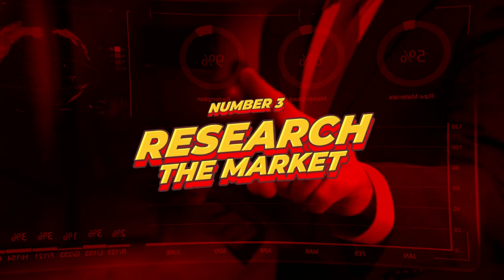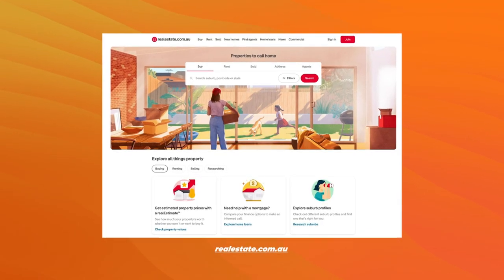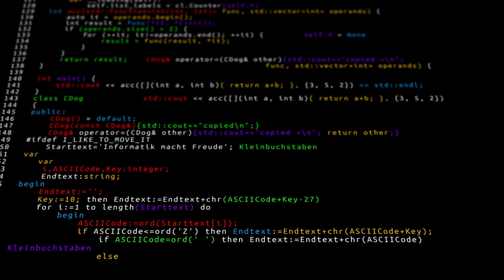Number three, research the market. Research the property market in the area you are interested in. Look at recent sale prices for similar properties in the area to get an idea of what to expect. Use online property portals like realestate.com.au or domain.com.au to search for properties and filter your results by price range, location and other features. Or use a mortgage broker — I have access to RP Data, which is a paid premium service, and I can give free reports to my clients.